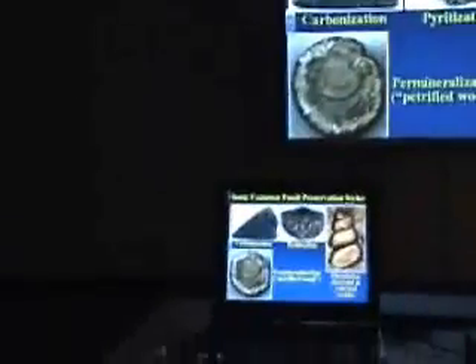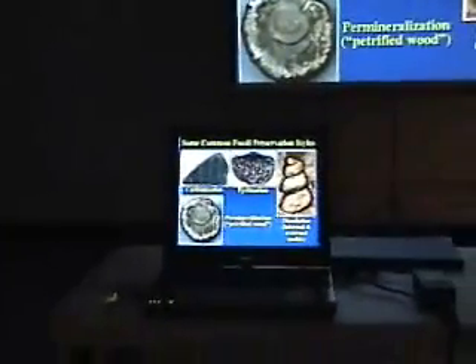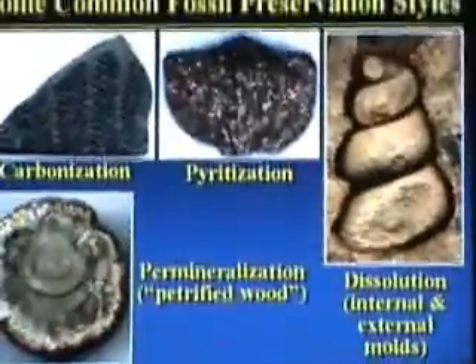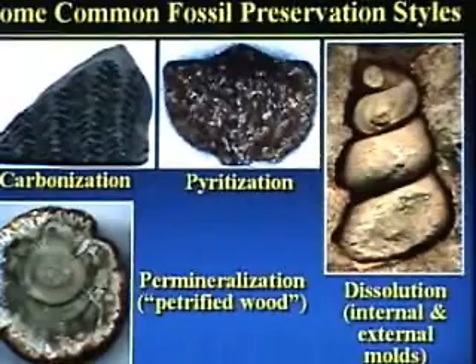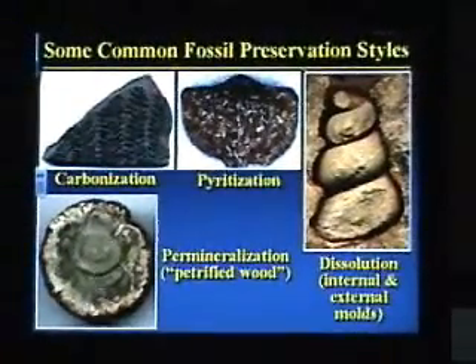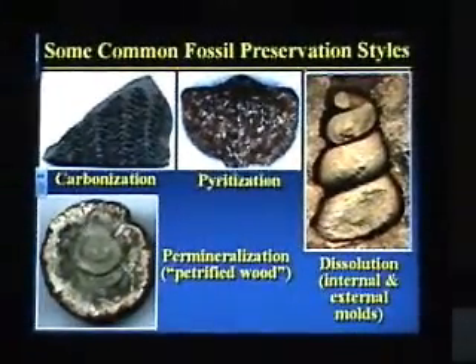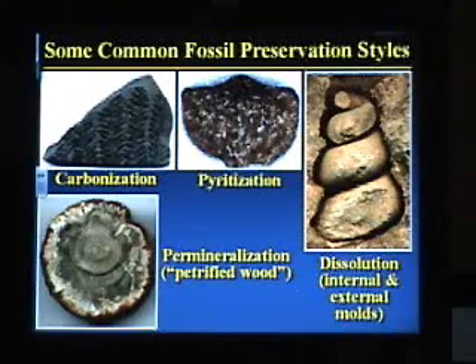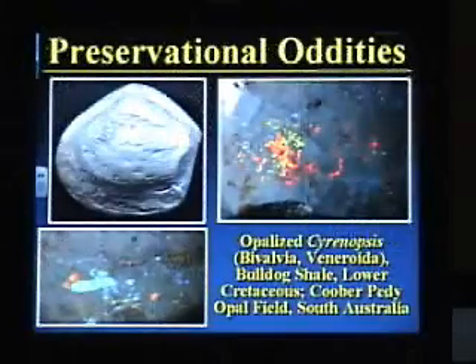I want to start off with some preservation. Fossils are preserved in different ways. Some common preservation styles include things preserved as black flattened films — we call that carbonization — or having things replaced by fool's gold or pyrite, or having a shell dissolved away so we just have an impression of the outside or the inside. Petrified wood, geologists call that permineralization. These are some common fossil preservation styles, but we're interested in unusual and odd things. So let's take a look at some preservational oddities.